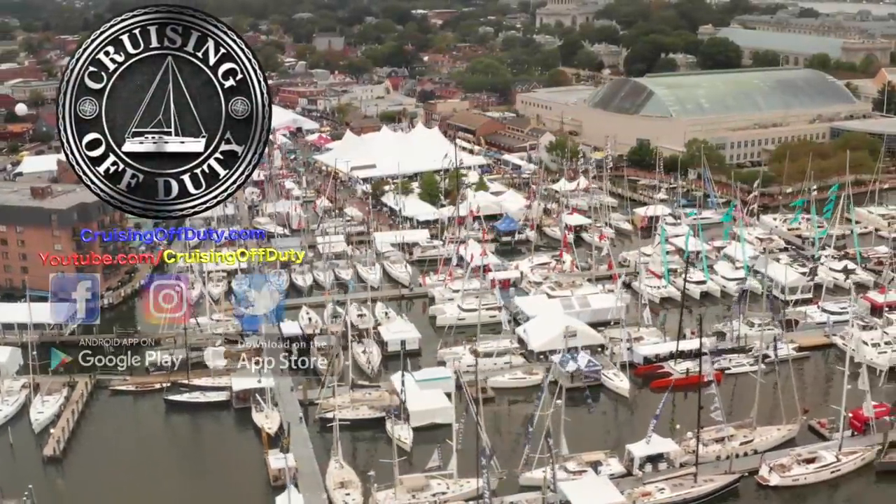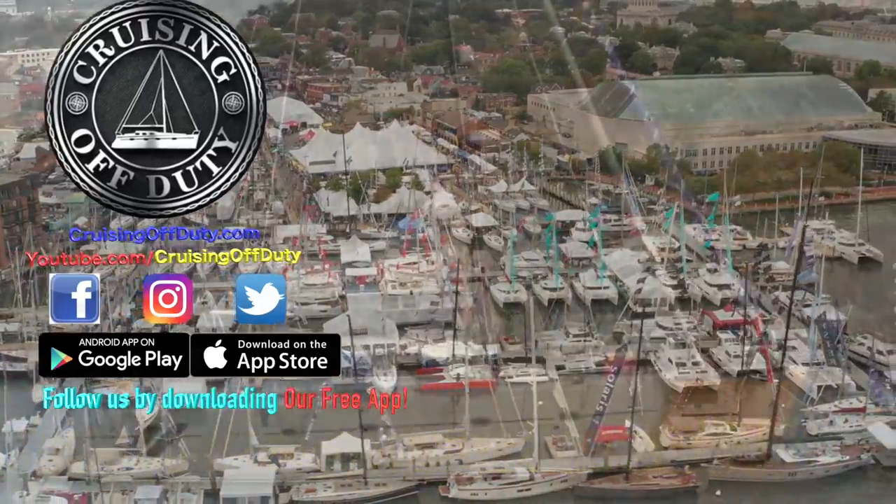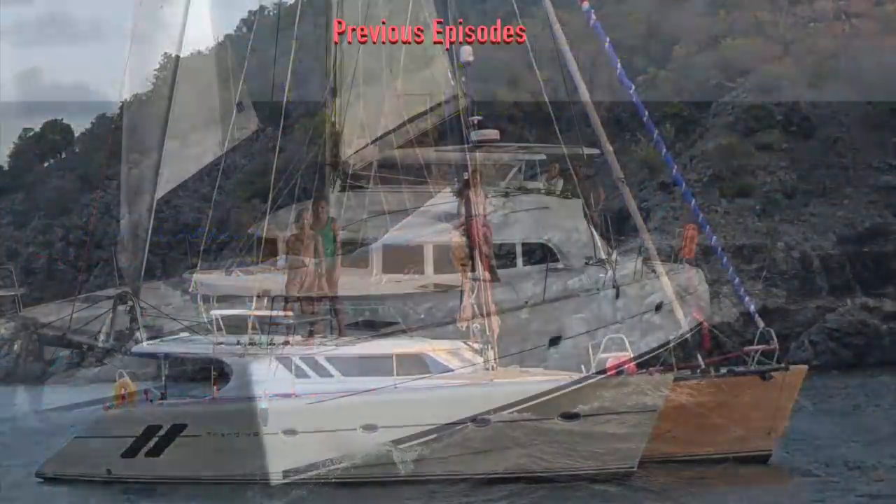Hi, this is Craig and welcome back to Cruising Off Duty. We're at the Annapolis Sailboat Show filming catamarans, walking through them, giving you our impressions, and giving a final review at the very end.